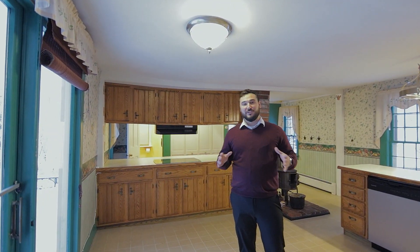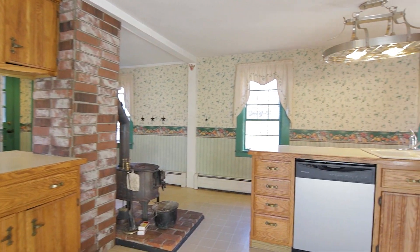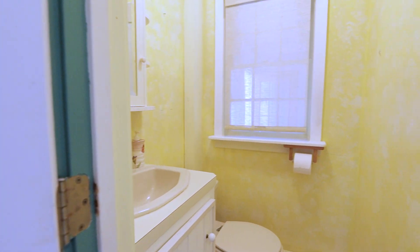One thing you'll notice about this spacious kitchen is an abundance of storage and cabinet space. Situated near the entrance to the kitchen, you're going to see a huge coat closet and even a half bath.